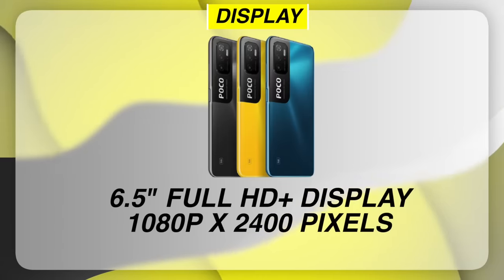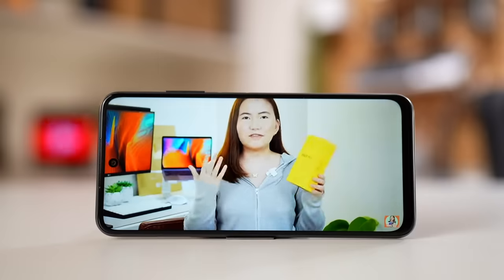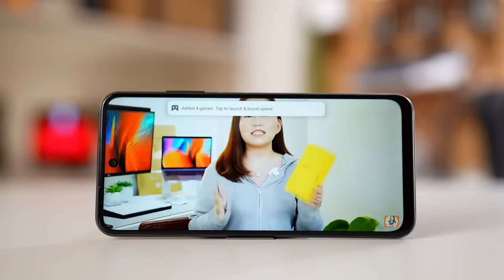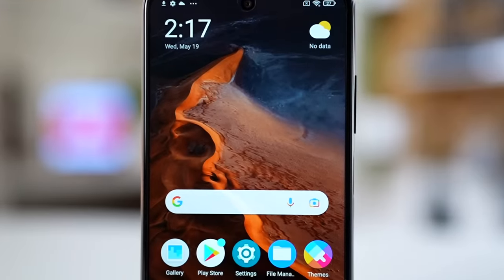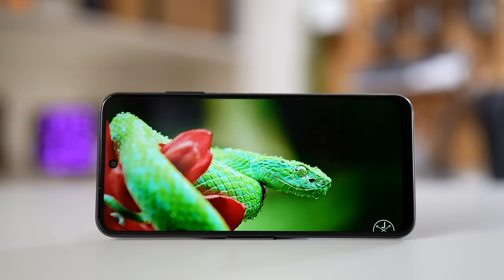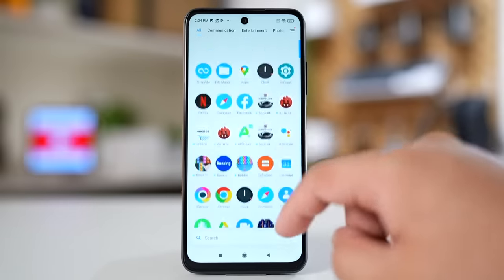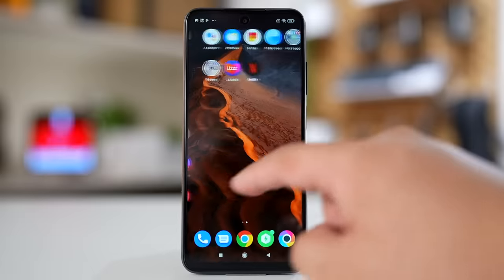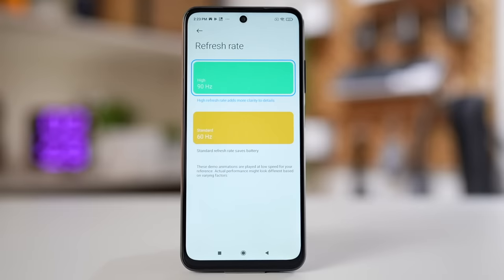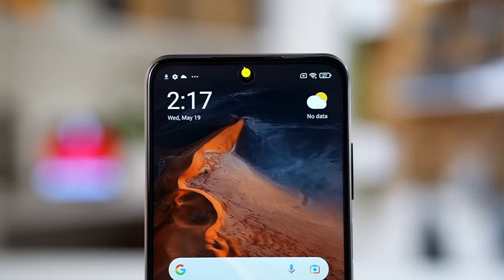Speaking of the display, we have 6.5 inches of Full HD Plus LCD dot display with a 90Hz refresh rate. For my first impressions, when I took the phone out of the box I immediately wanted to check if it was AMOLED or not — and I actually thought it was AMOLED because the display is so vibrant and the blacks fooled me a little. Out of the box it runs at the standard refresh rate to save battery, so you have to go into settings to activate 90Hz. It also has dynamic refresh rate switching, a punch hole at the top center, and the front camera is 8MP.